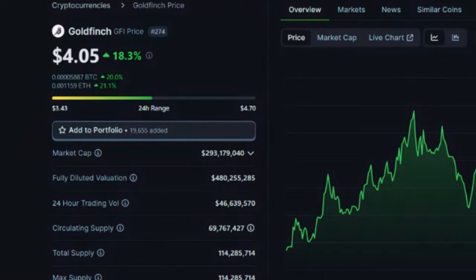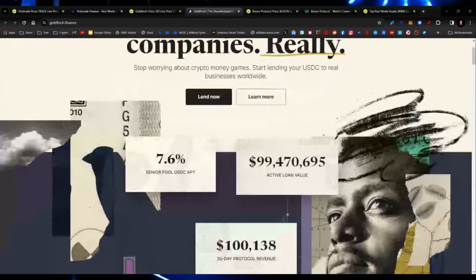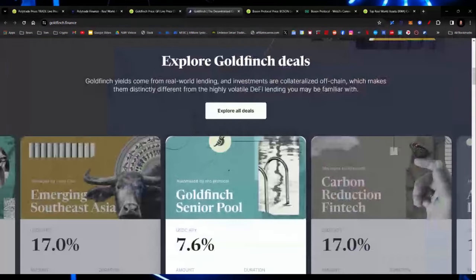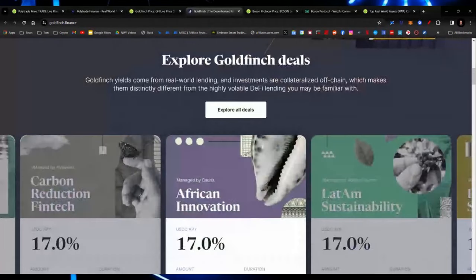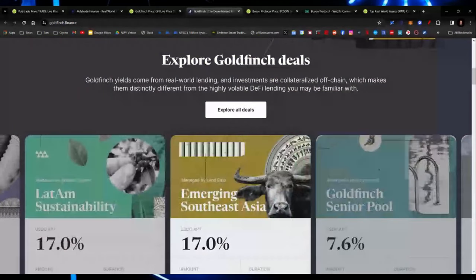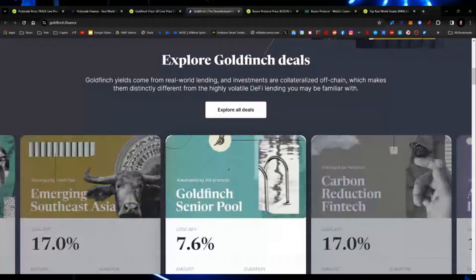What is Goldfinch? Goldfinch provides you real yields from real companies. Start lending your USDC to real businesses worldwide, providing you with a lending pool. The active loan value right now is $99 million. Senior pool USDC APY is 7.6% — in a bull market as we're getting into right now, this is actually a fair rate for your USDC. Goldfinch yields come from real-world lending, and investments are collateralized off-chain, which makes them distinctly different from the highly volatile DeFi lending you may be familiar with.